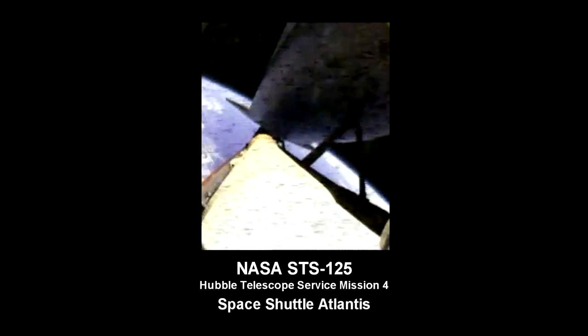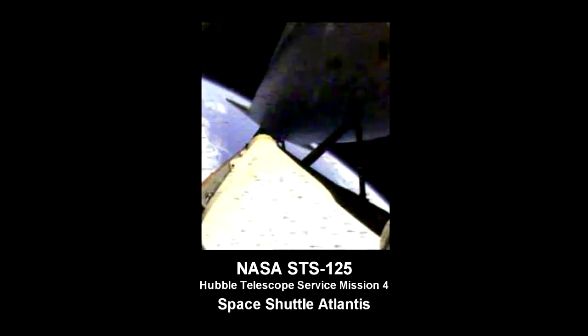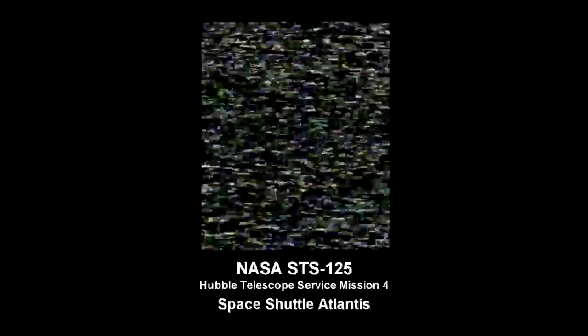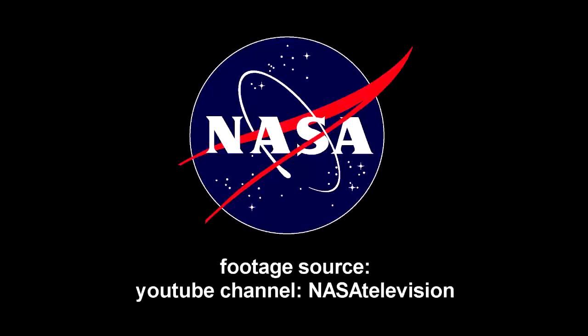Atlantis is just about to move out of range of the Merritt Island tracking station ground site. We expect to lose the view from the feed line camera as the vehicle approaches the point of main engine cutoff here in just a few seconds.